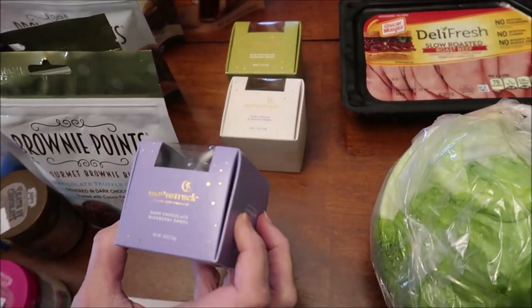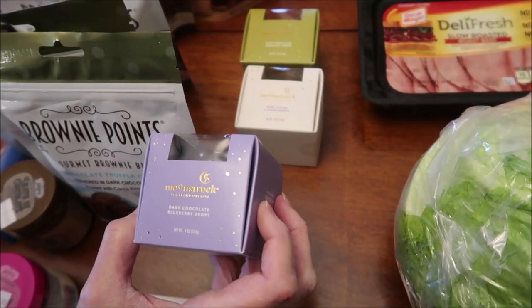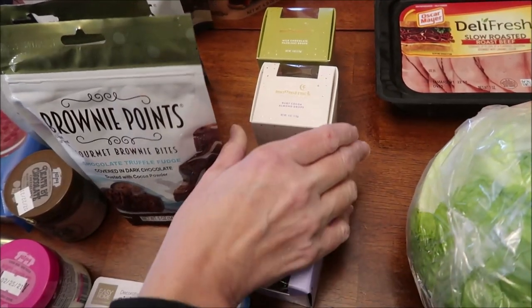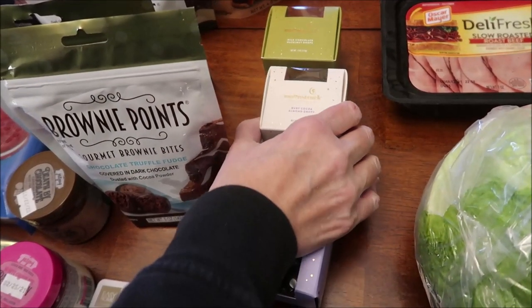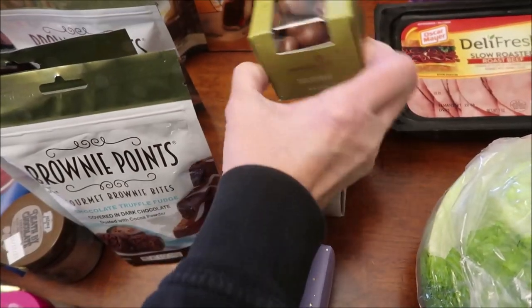Also at Tuesday Morning, I had not seen this brand. It's called Moonstruck, it's from Portland, Oregon, and these are dark chocolate blueberry drops, ruby cocoa almond drops, and milk chocolate hazelnut drops.